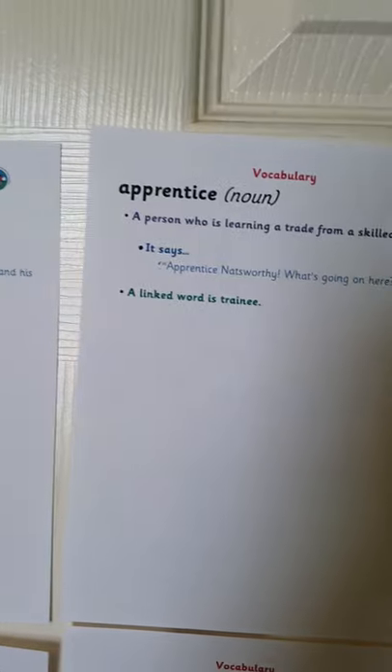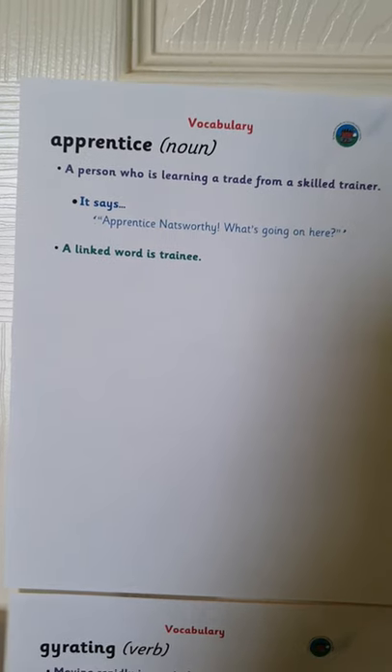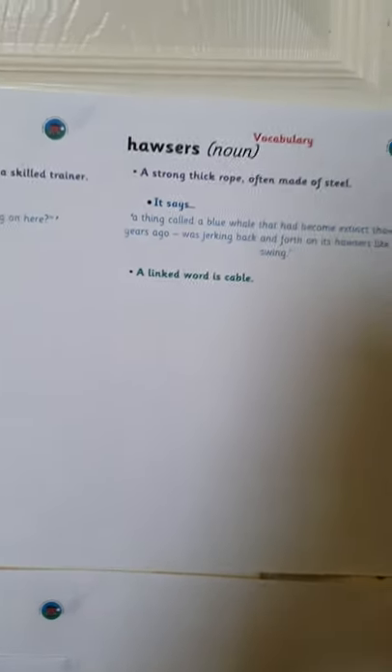The next word is apprentice. This means a person who is learning a trade from a skilled trainer. It says: apprentice Natsworthy, what's going on here? A linked word is trainee.